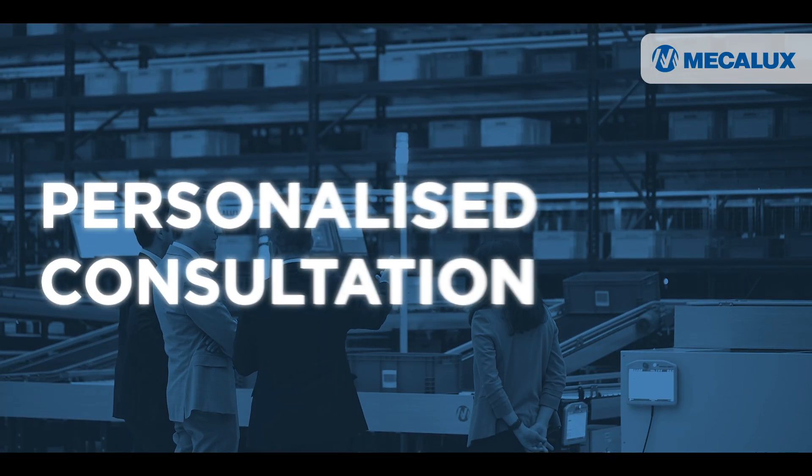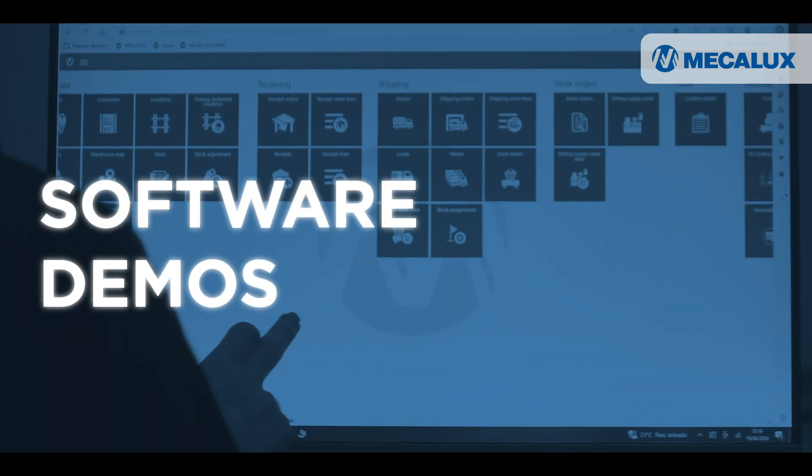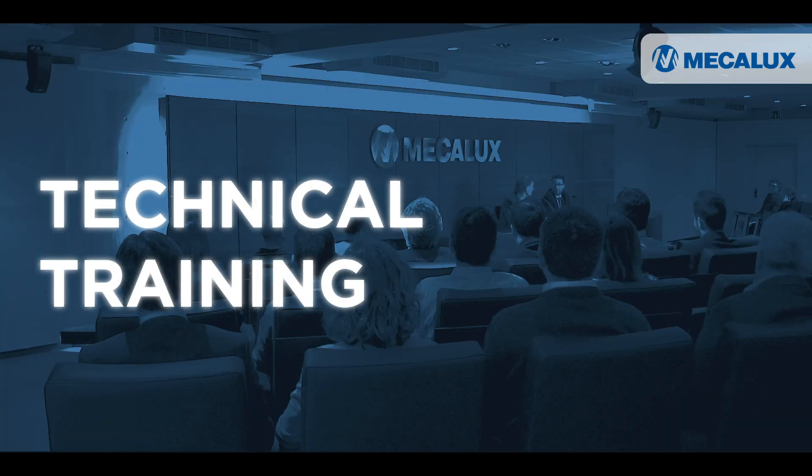personalized consultation from our experts, software demos and technical training sessions.